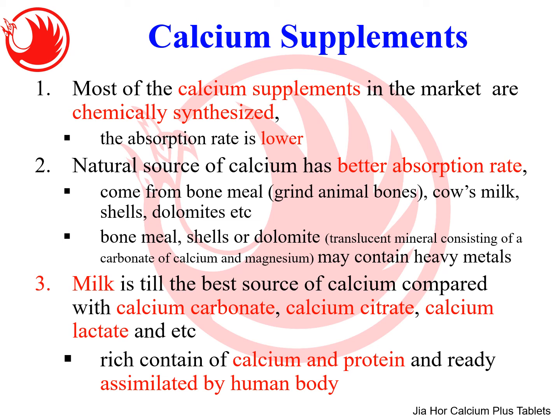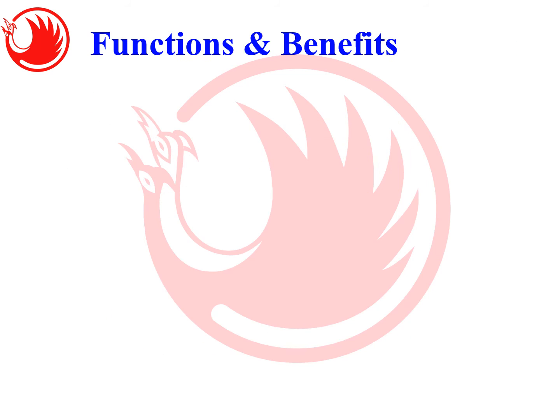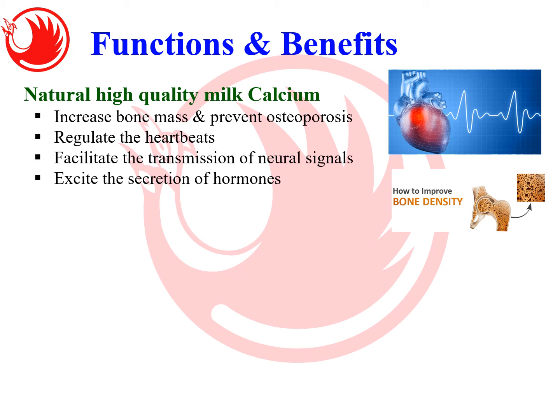With that, I'd like to introduce our product — Jia Hor Calcium Plus Tablets. It is a natural concentrated milk calcium, which as mentioned is the best source of calcium. It is enhanced with Vitamin D3 and CPP (Calcium Casein Phosphopeptide) for enhancing calcium assimilation and utilization by the body. The functions and benefits include: high quality milk calcium that increases bone mass, prevents osteoporosis, regulates heartbeat, and facilitates neural signal transmission.